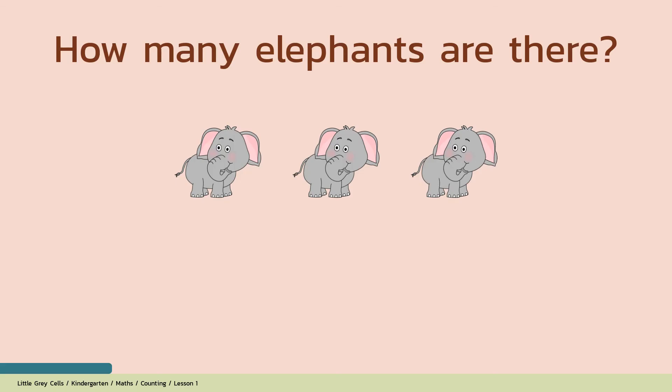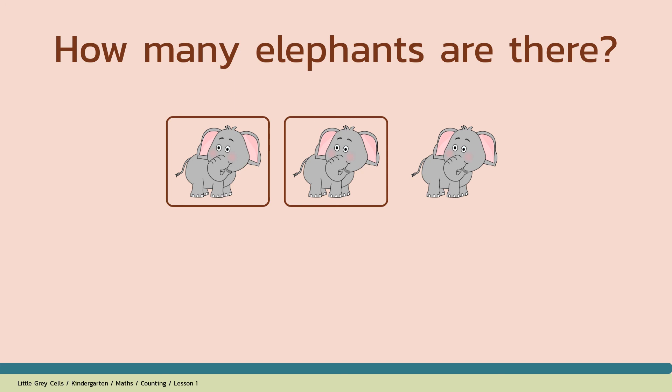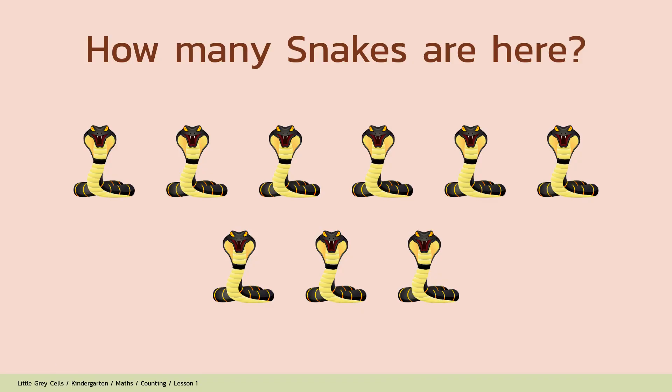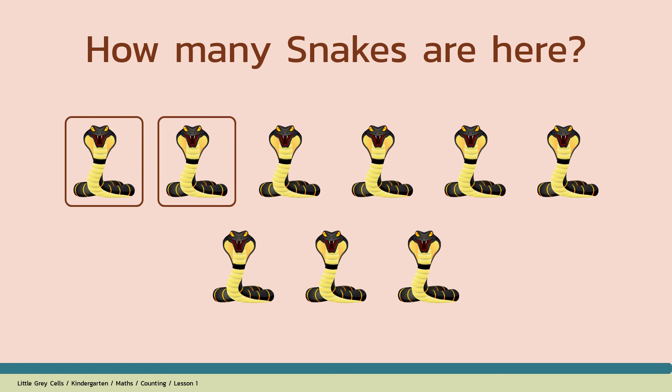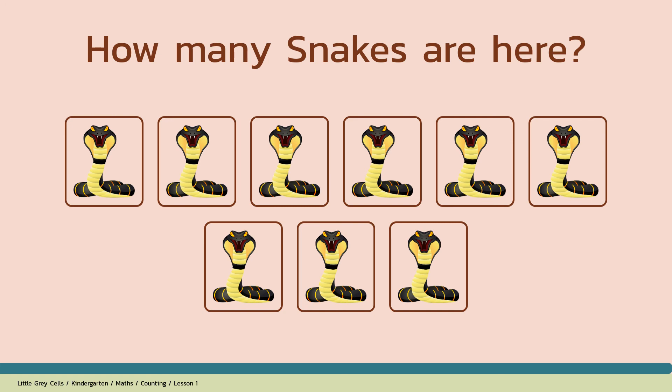How many snakes are here? Alright, shall we count? 1, 2, 3, 4, 5, 6, 7, 8, 9. The answer is 9. Good job!